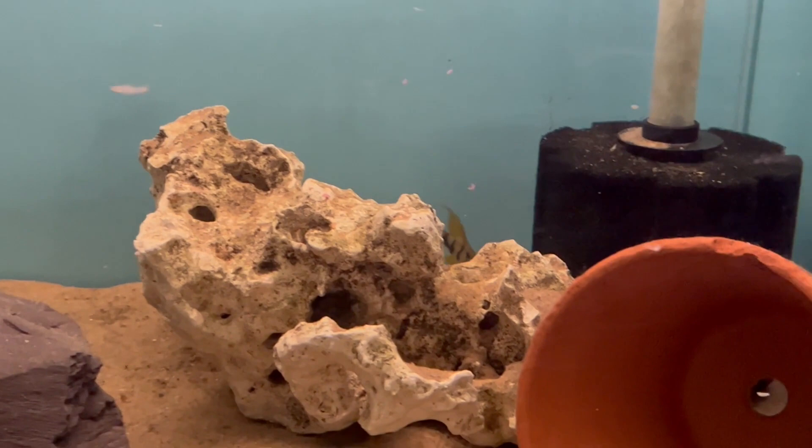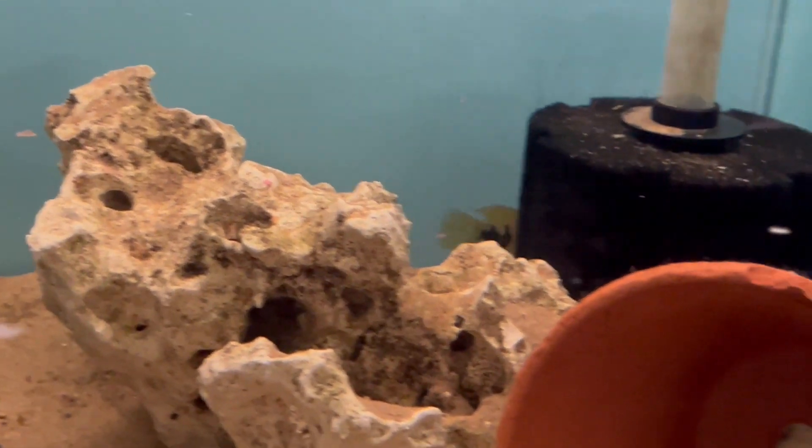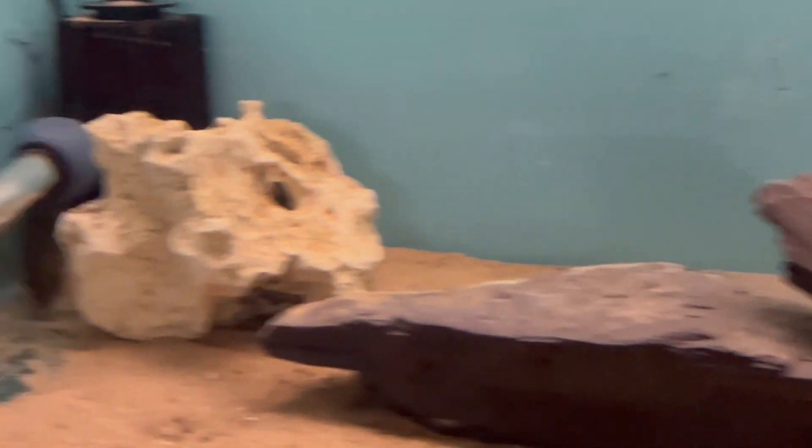The adult size of the males gets to about four and a half inches, with the females being a little bit smaller. They are really easy to sex — it's one of those species where the female has the spot in the dorsal.